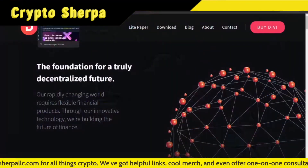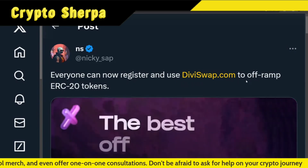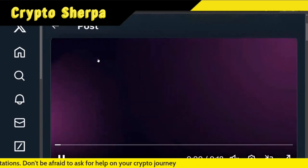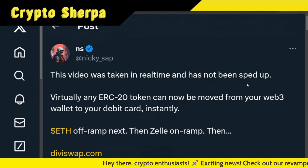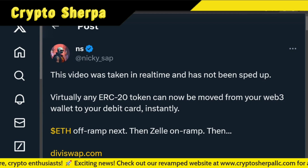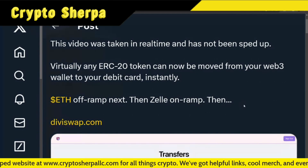First up on the Divi news: everyone can now register and use DiviSwap.com to off-ramp ERC-20 tokens. We saw this earlier with early access for about 24 hours, but now everyone can do it. Nick gave us a pretty cool demonstration — this video was taken in real time and not sped up. Virtually any ERC-20 token can now be moved from your Web3 wallet to your debit card instantly. ETH off-ramp is next, then Zelle on-ramp — those are in the works.